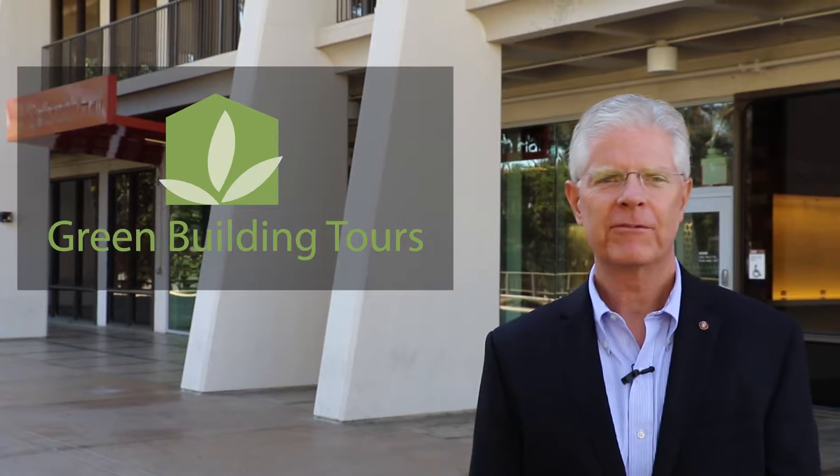The Green Building Tours are focused on UCSD's buildings that are engaged with the LEED program. LEED stands for Leadership in Energy and Environmental Design. I'm happy to say that UCSD has been on the forefront of energy savings and conservation since I started my career here early in 1985.